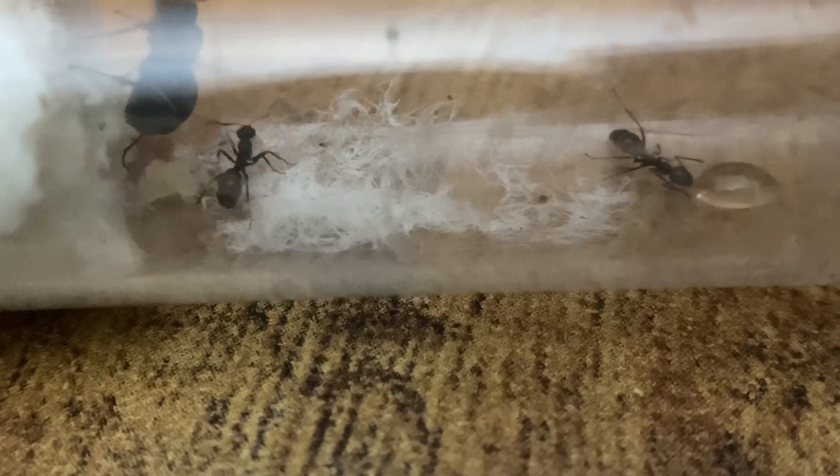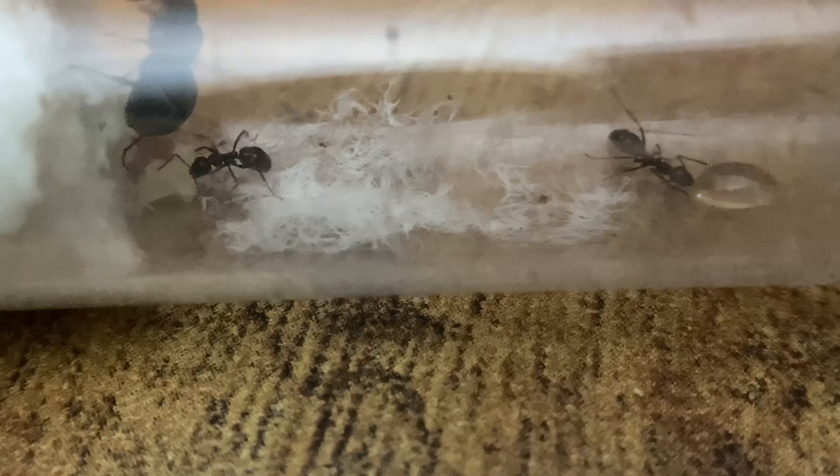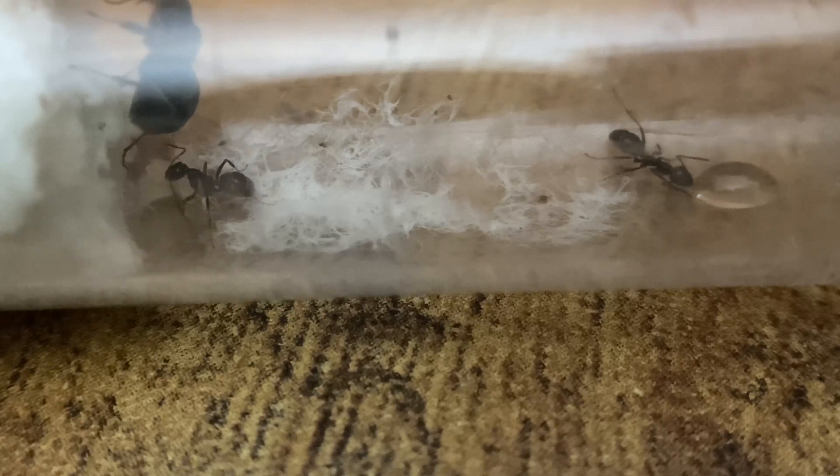One of my favorite things about them is the fact that they don't take very long to mature. In fact, one of my favorite species, Camponotus herculanus, is the exact opposite — they're carpenter ants and they take up to two months for an egg to turn into a worker.